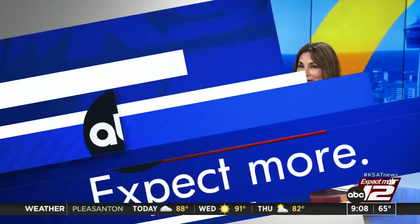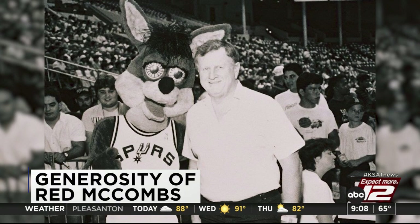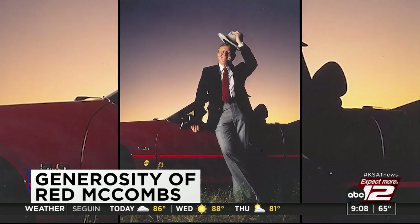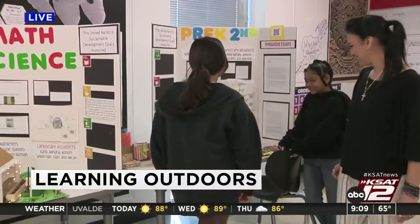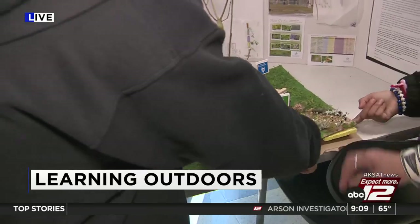Right now, 9:08, 65 degrees. Still ahead on GMSA at 9: many are remembering the late Red McCombs after his passing was announced Monday, and we'll hear from some of the organizations he helped support here in San Antonio. Students at Bowdoin Academy are also embracing outdoor learning — they've been working on these projects and are pushing to create these spaces in schools.